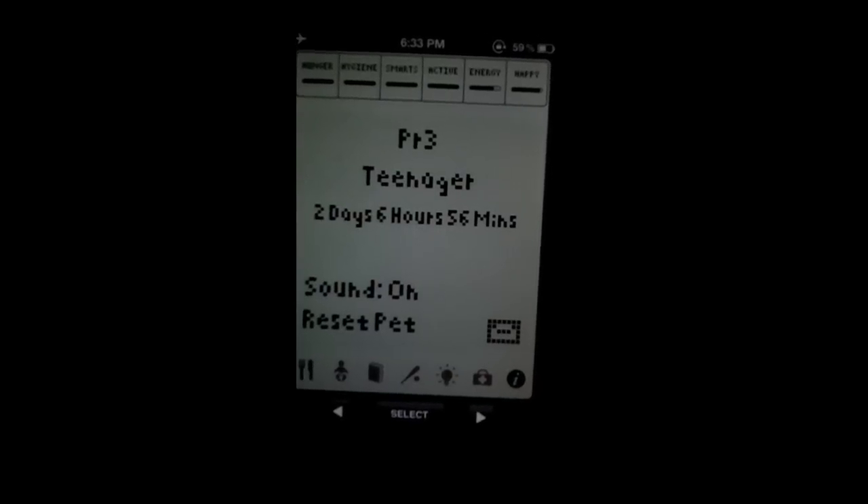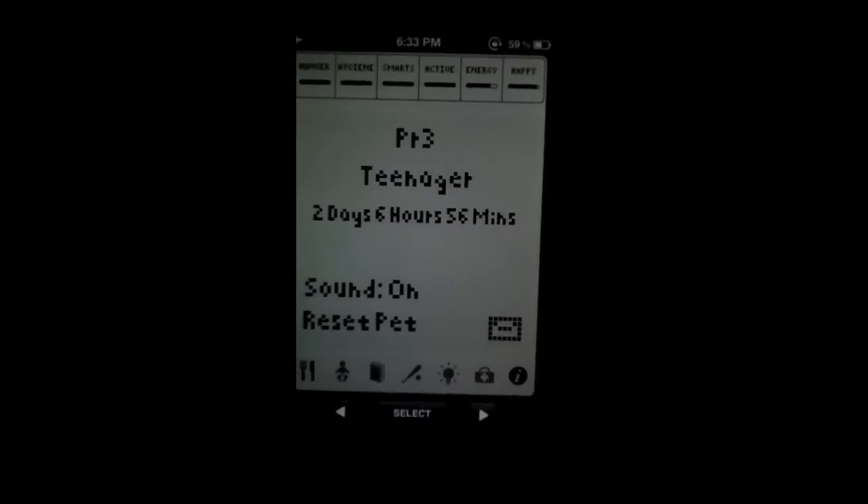So you can see the information here. I've named it PR3 — long story. It's a teenager; it was a child until today actually, it grew into a teenager. And I've been using it for two days, six hours and 56 minutes, so that's how old it is.